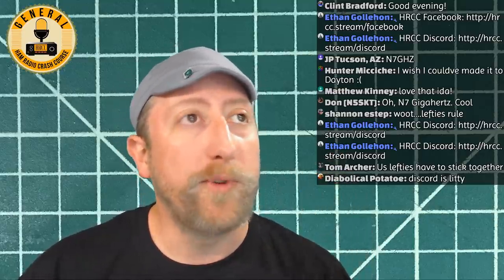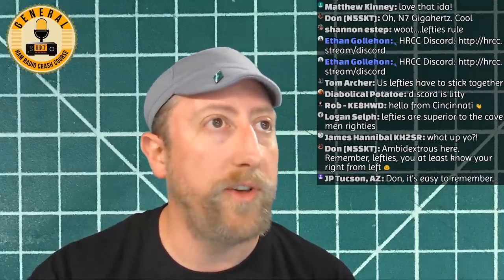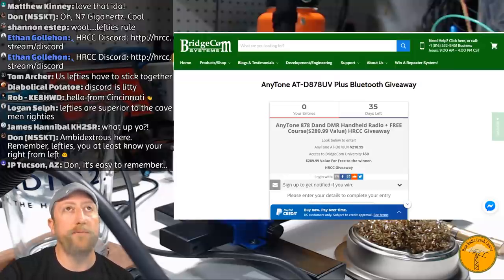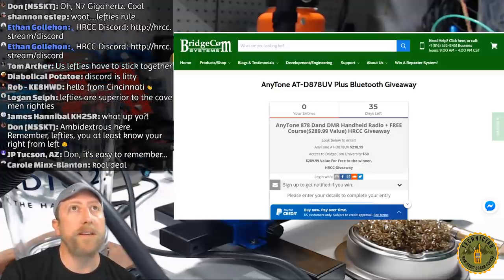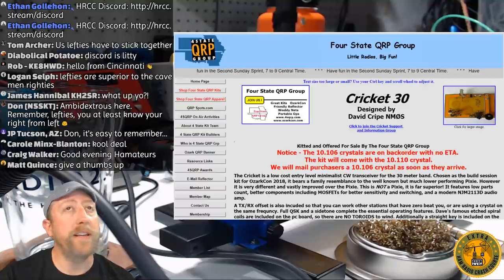Big shout out to Rick AD4SM for sending me two Cricket 30s. We're going to build one of them today. Once I find all the parts for the second one, we'll do a live giveaway. Also, here's the Bridgecom website — make sure you go check that out. The AnyTone 878 DMR handheld radio with Bluetooth, free course included — link is in the description.